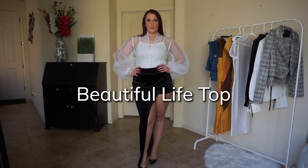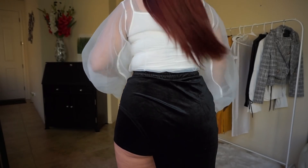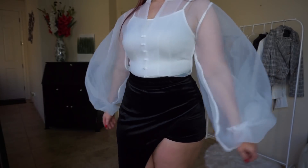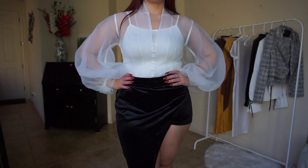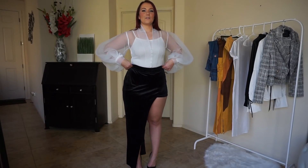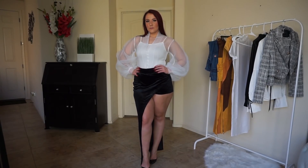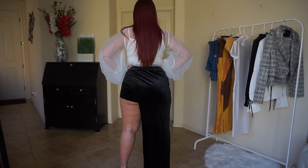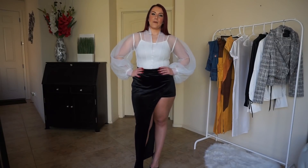So this is the Beautiful Life top in white — I don't think it comes in any other colors. It has these giant, very dramatic sleeves, which are great. I've paired it here with the skirt from the last set, which has nothing to do with this top. But this buttons all the way up, and the sleeves button as well. I think it's just a cute, fun, dressy, dramatic top that you can really wear with any kind of skirt or more dressy pants.